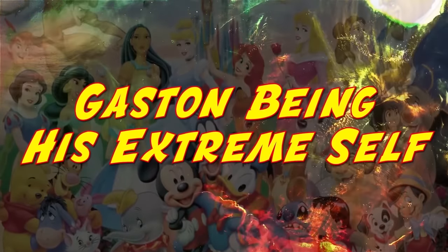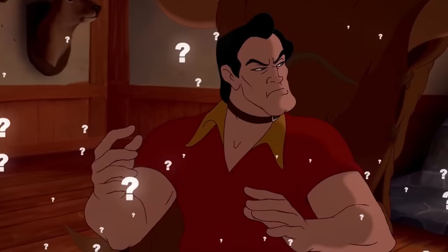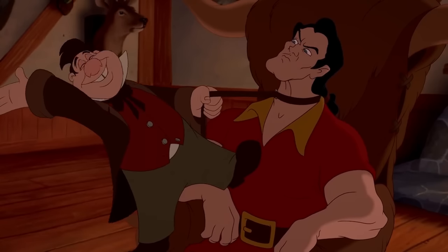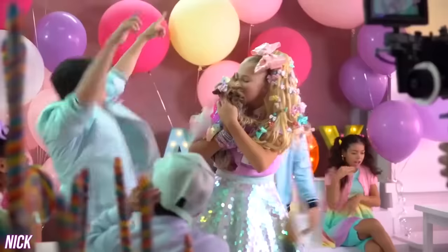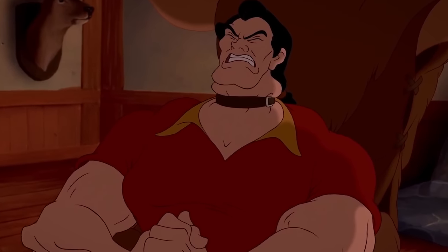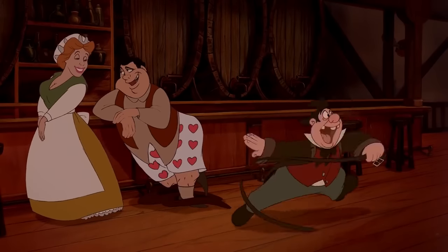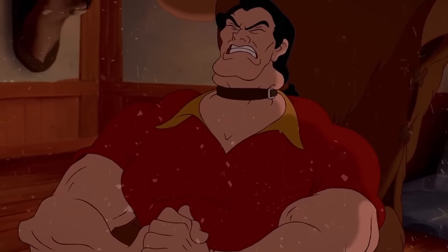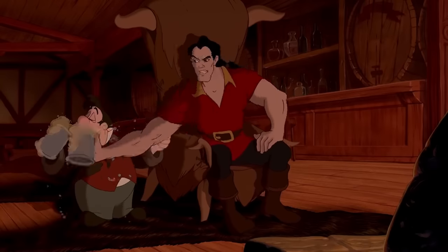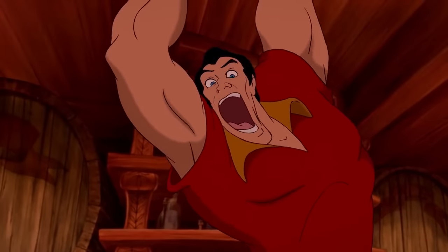Gaston being his extreme self: Gaston, we understand you're angry and upset — but don't you think that choker is, you know, choking you? This definitely seems like an extreme case of something. Why is his neck as thick as the arms on his muscles? It's no wonder that choker is way too tight. This freeze frame makes you think that thing's gonna choke him — but it's also a pretty good representation of how you might feel when you have to explain something to someone for the millionth time.